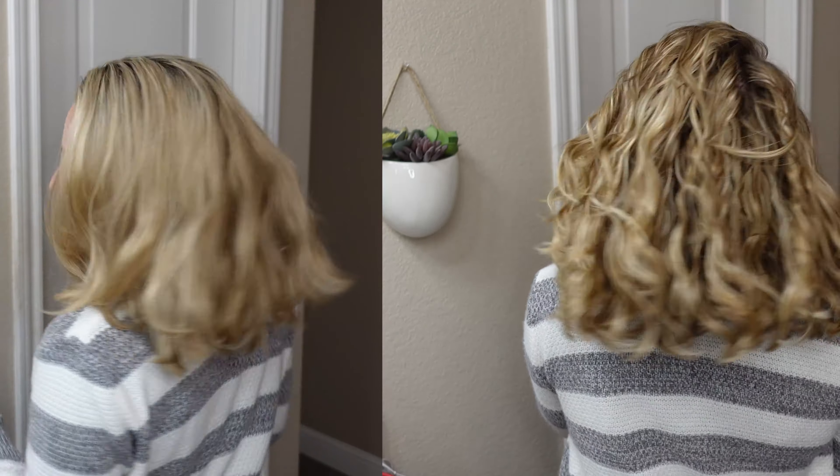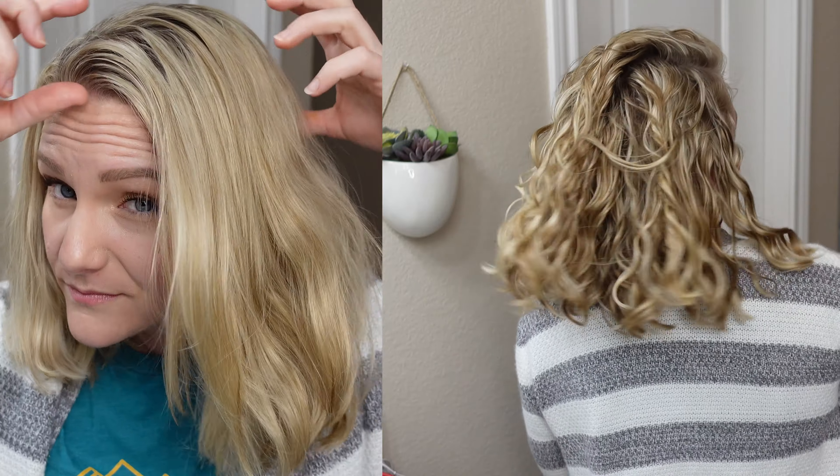I do think that the styling products did affect the outcome of this. If I wanted to be a better wavy curly hair scientist, I would have done both wash days with the same styling products — but sometimes our experiments aren't perfect. I still think that the difference is quite significant. You can see that my hair is nicely toned from these products.